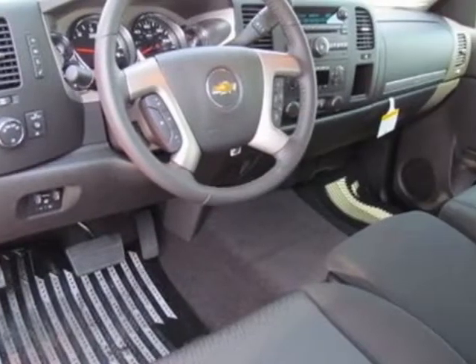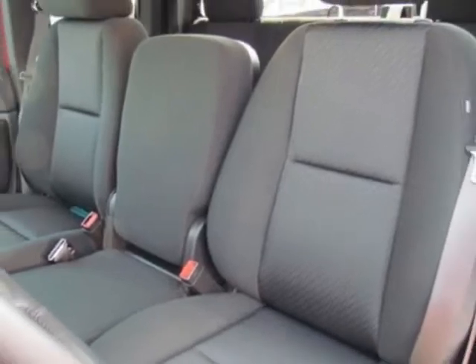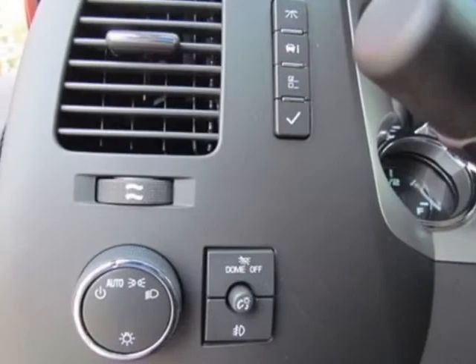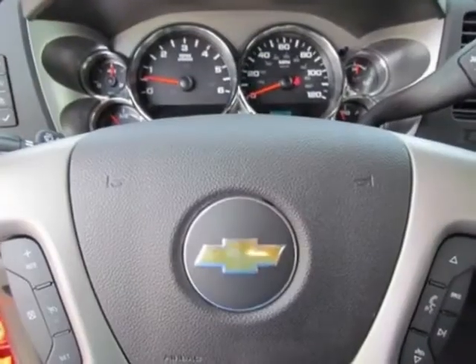Another great feature is that this vehicle uses flex fuel. Additional options for this vehicle include the seats: Front 40-20-40 Split Bench, 3 Passenger, Driver and Front Passenger Manual Reclining.